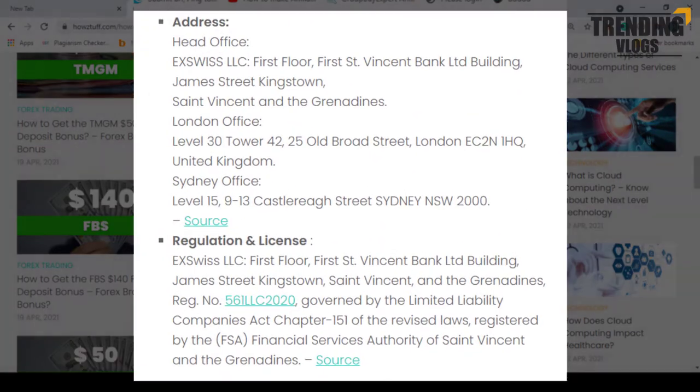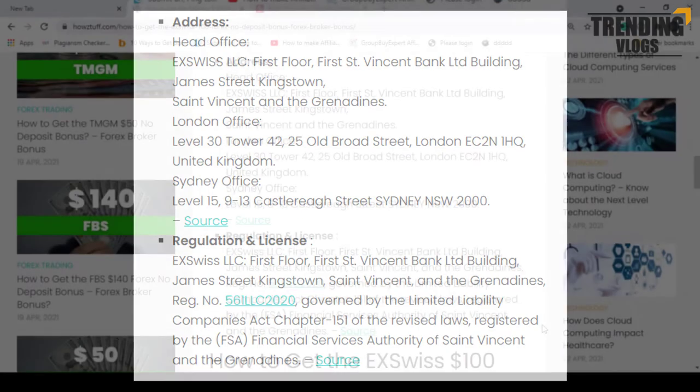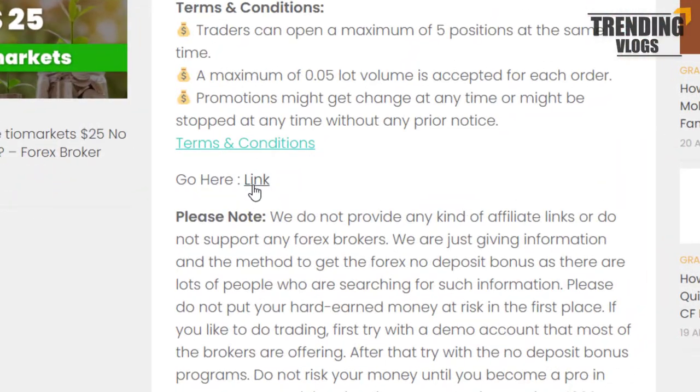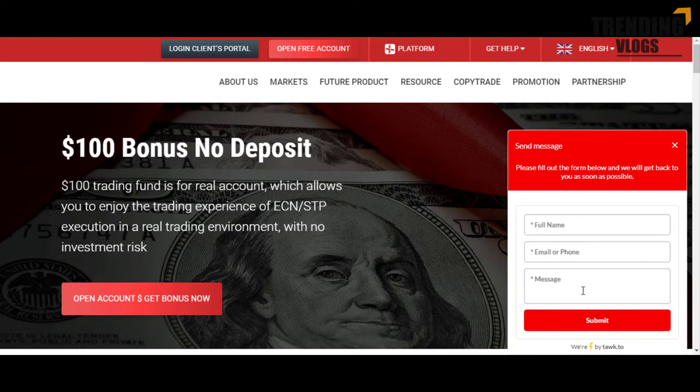You can find broker information such as regulations and license details also given here. Because of that, it is very easy for us to have most of the details we should look at and research in one place. Now let's go to the official website of XViz. If you have any problem with the no-deposit bonus, you can simply send a message from here to their support center.